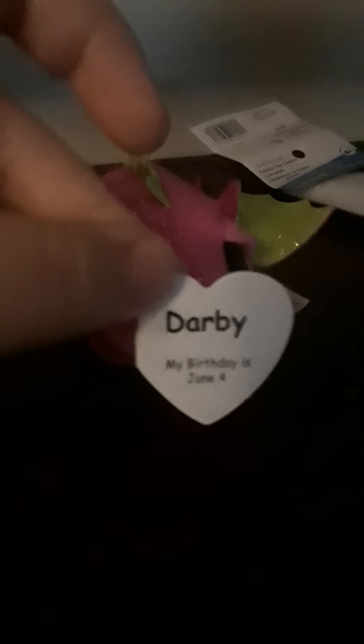I don't know if you guys could probably pronounce this, but it's D-A-R-B-Y. The birthday is June 4th, which was last month, and according to that month it is the month of the Gemini, which is kind of cool. June is basically the month of the Gemini, so this dragon has a Gemini twin.